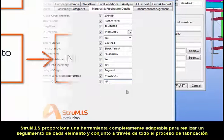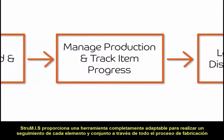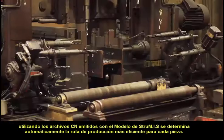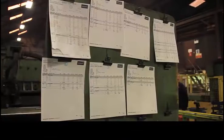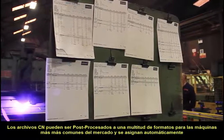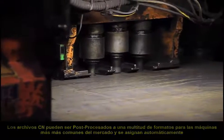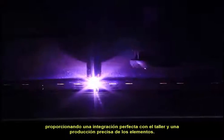Strewmis provides a fully customisable tool to track each component and assembly through the entire fabrication process. Using the NC files issued with the model, Strewmis determines the most efficient route for each piece through the workshop. The NC files can be post-processed to a multitude of formats for the relevant machines and distributed accordingly, providing seamless integration with the workshop and accurate production of parts.